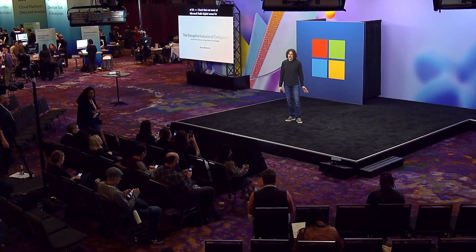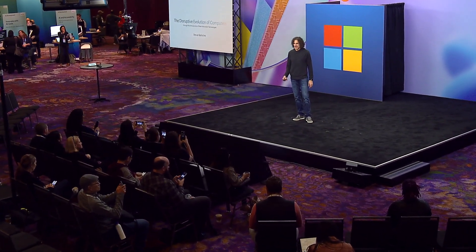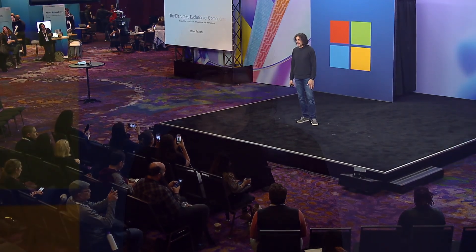Thank you for coming. My name is Steve Bateesh. I'm a technical fellow in the Windows and Devices organization, and we are changing the way people use computers through Copilot Plus PC.